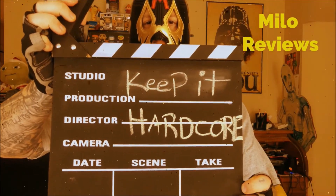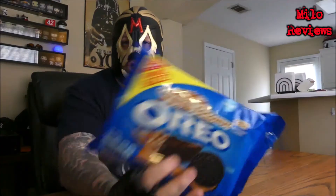Keep it hardcore! Alright, it's review time, baby. What do we got today? Something that I found at Walmart. And this is definitely new because it says new right there on the package. New from Oreo cookies. This is caramel coconut.